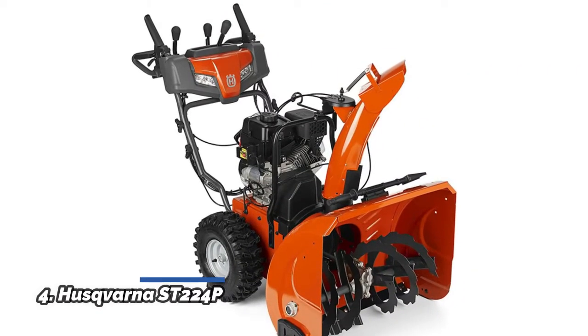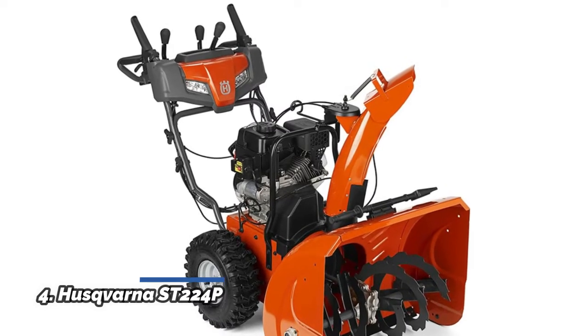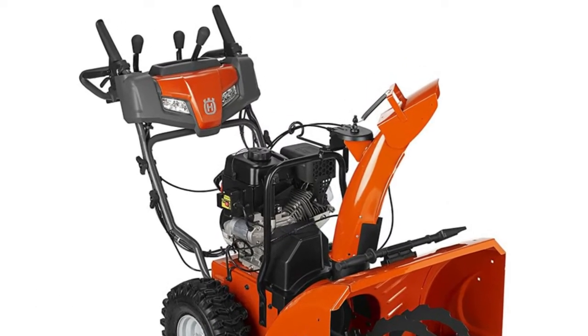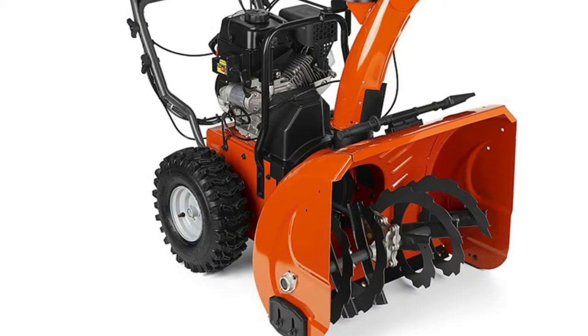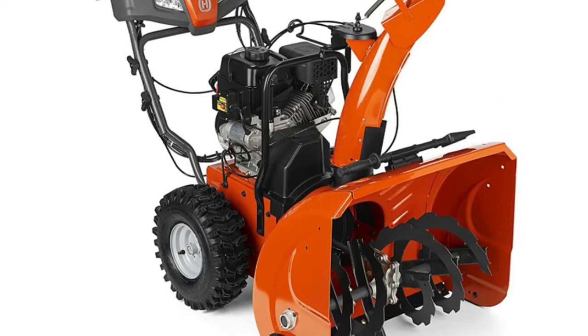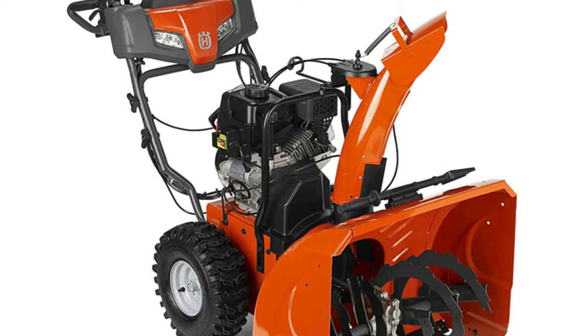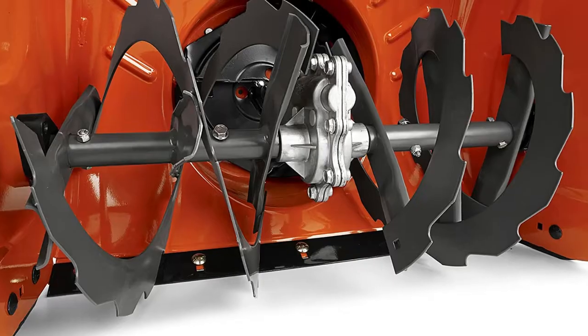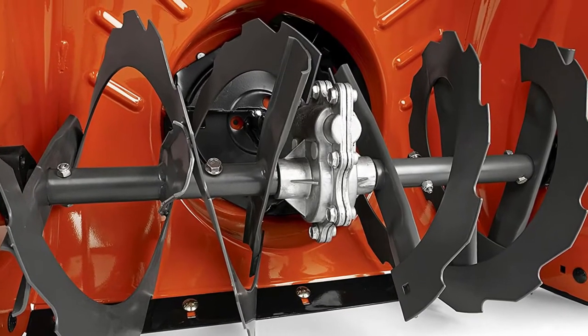Number 4: Husqvarna ST224P. The Husqvarna ST224P 2-stage snow thrower works great for snow accumulations of 2 to 12 inches.